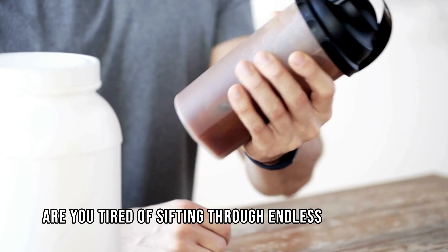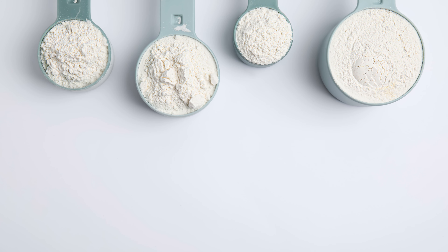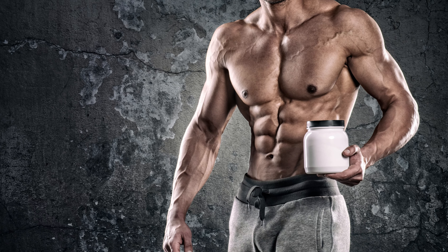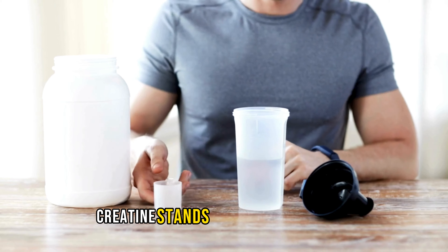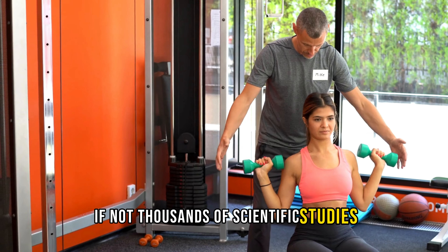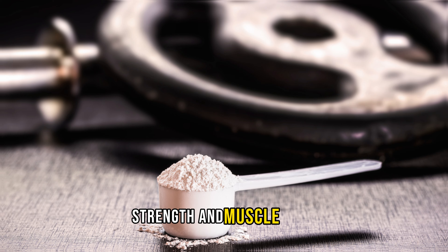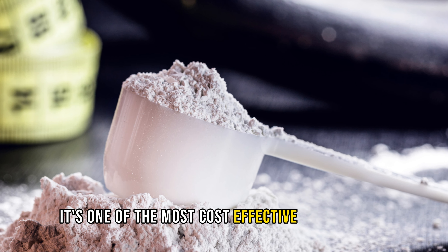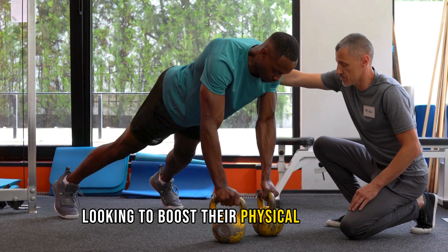Are you tired of sifting through endless supplement options, wondering which ones are truly worth it? Well, look no further, because creatine is here to save the day. Among the plethora of supplements available today, creatine stands out as a powerhouse, backed by hundreds if not thousands of scientific studies affirming its effectiveness in enhancing performance, strength, and muscle gains. What's more, it's one of the most cost-effective supplements out there, making it a top choice for anyone looking to boost their physical progress.